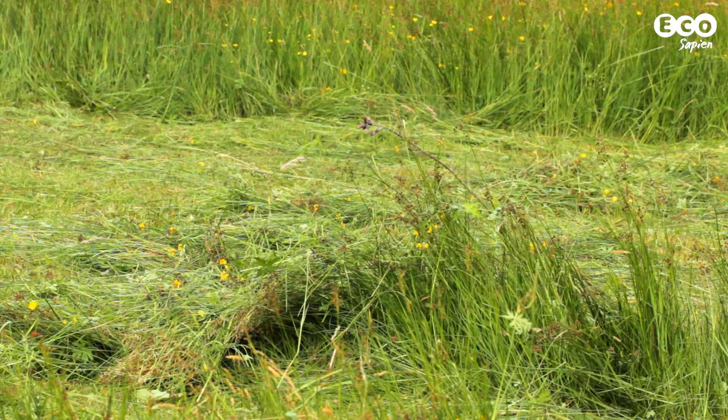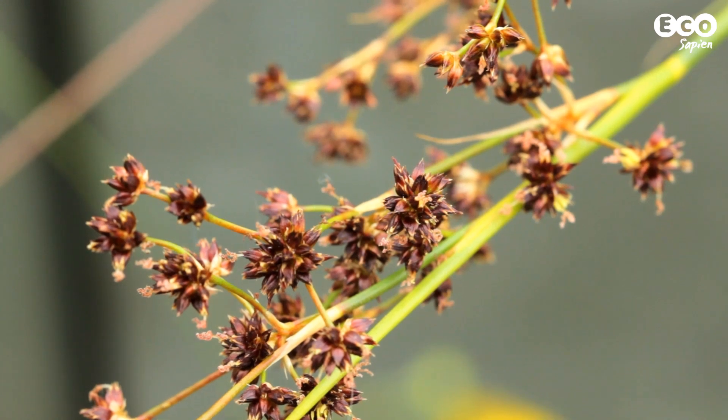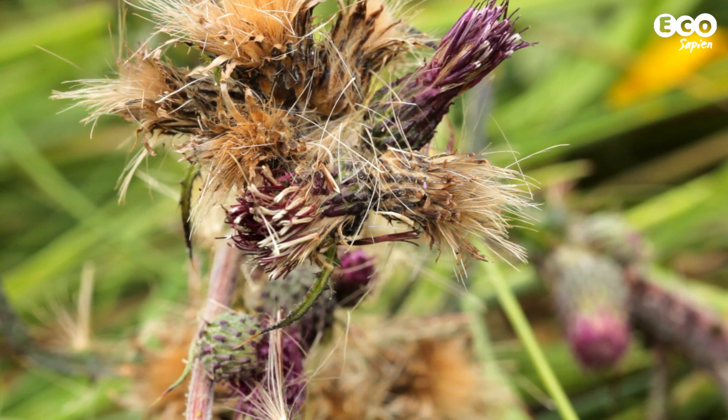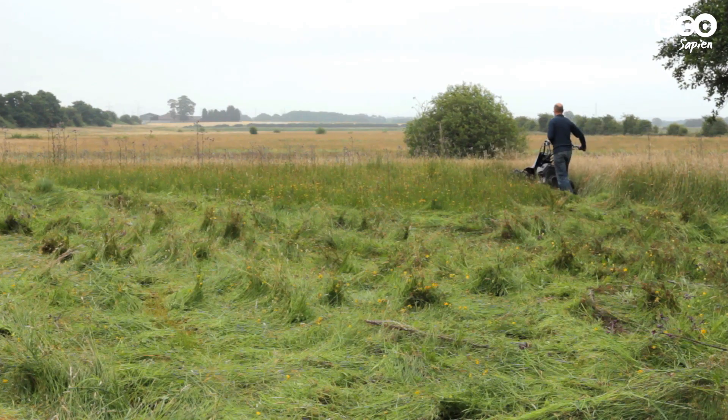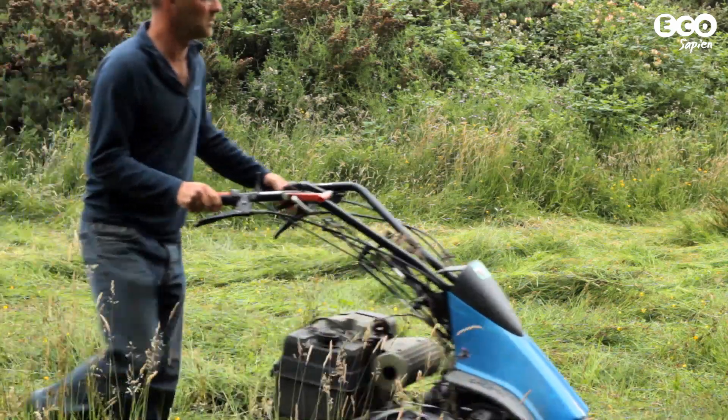Green hay consists of seed-rich cuttings from wet meadows and fens. These cuttings are a traditional and necessary part of meadow management, and the application of green hay used a product that might have otherwise gone to waste.